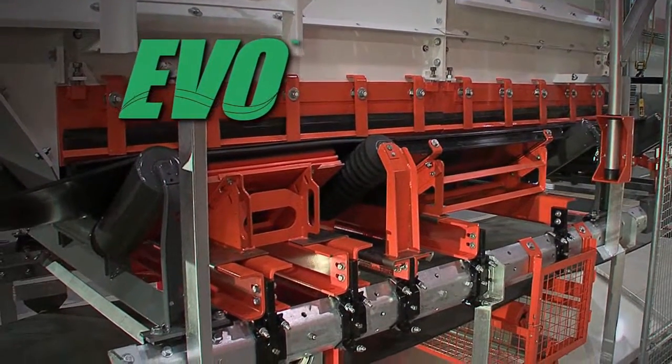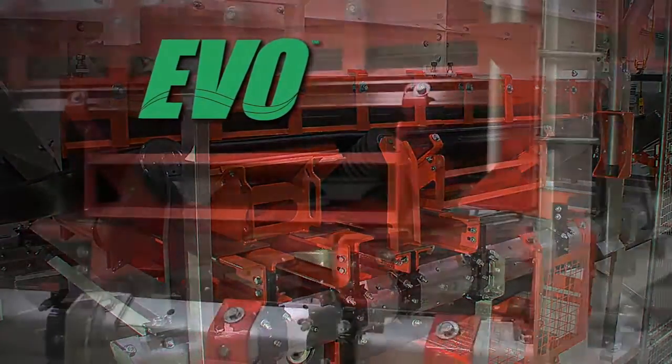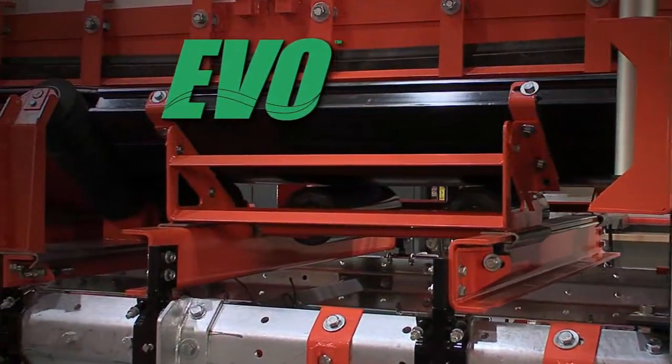Controlling dust and fugitive material, improving serviceability, and increasing safety by design.